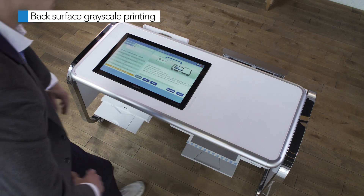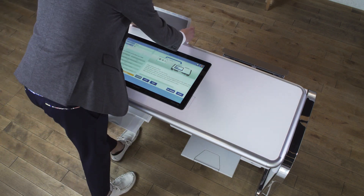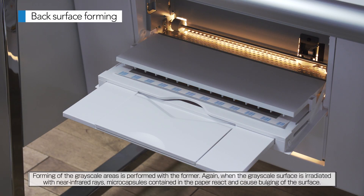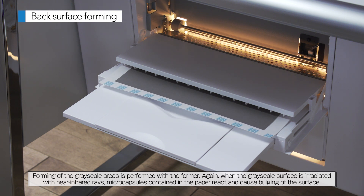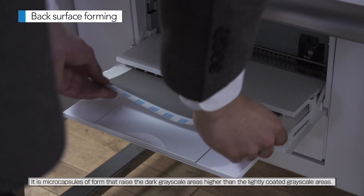Casio's proprietary 2.5D printing technology employs a special paper that emits form when heat is applied to generate subtle irregularities. The result is innovative printing combining original tactile sensations and beautiful color printouts.